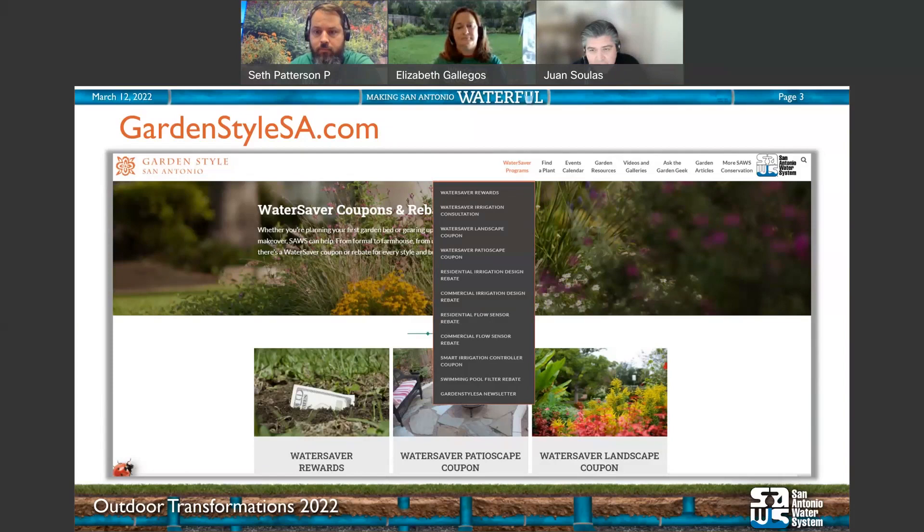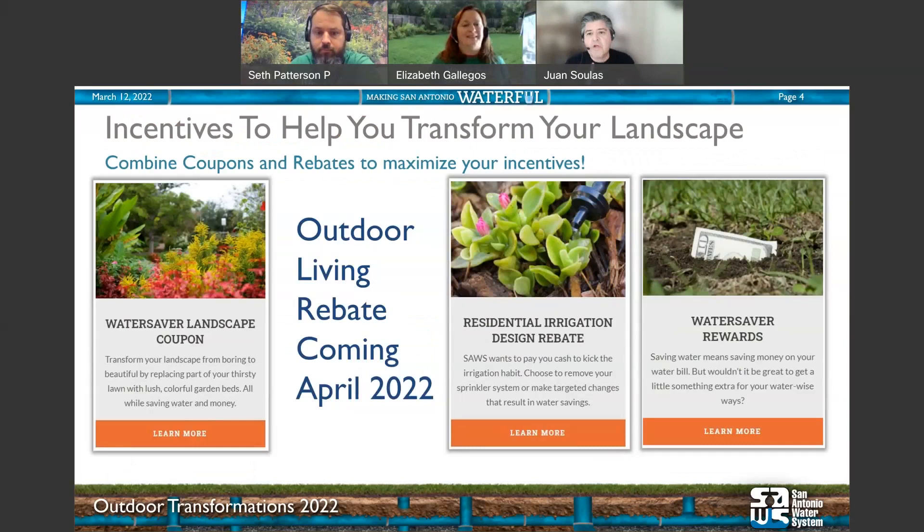Most of these programs are residential, but a few are for commercial customers. We're going to delve into four programs today. Of those four, you'll find information on the website. The outdoor living rebate is on its way — currently under development. But these will be the cornerstone of your transformations: the landscape coupon, the residential design rebate for those with irrigation systems, and our rewards program.